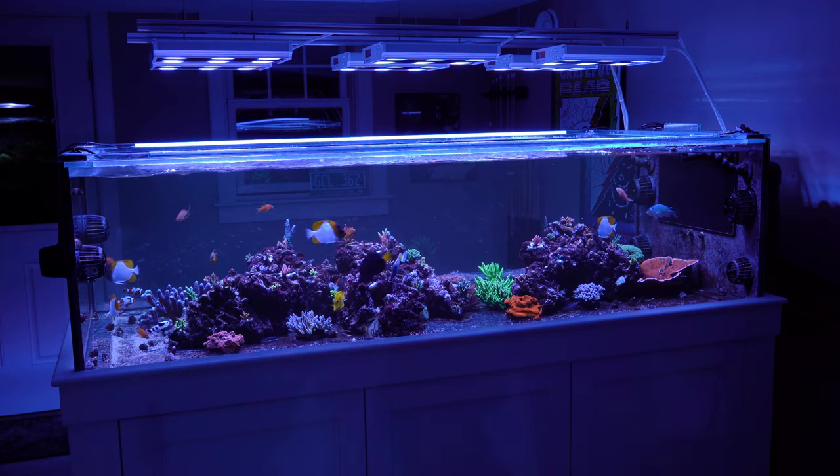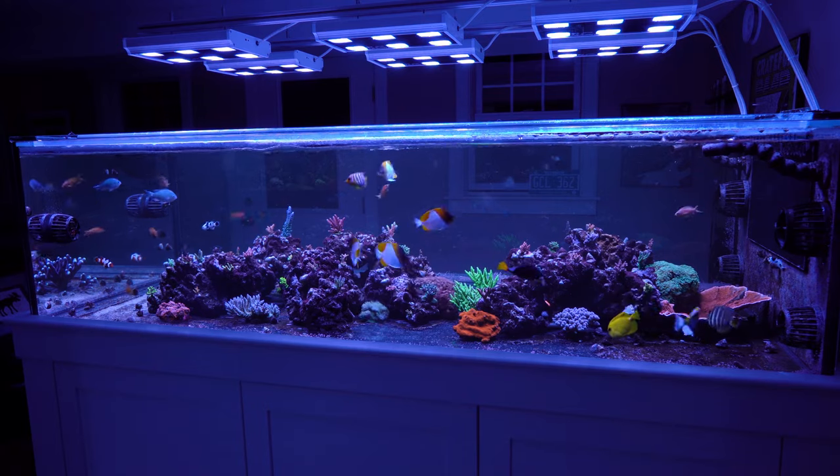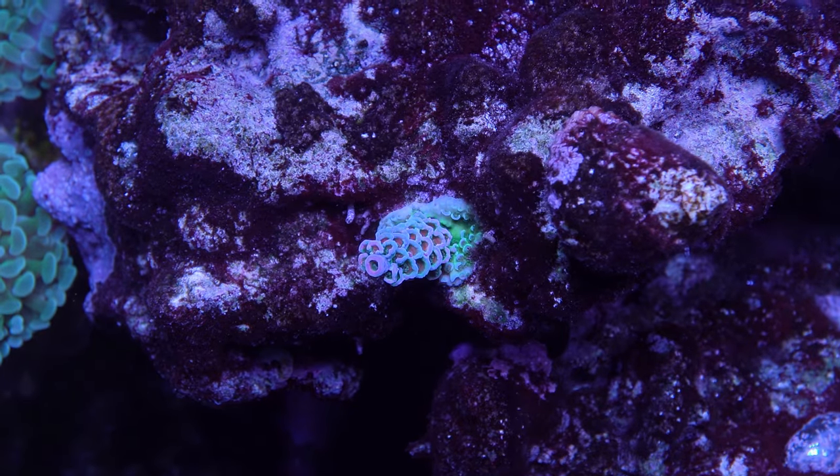In my peninsula tank, which is lit by LEDs — the GHL Mitras — I have a frag up high that is probably getting close to 500 PAR. The nutrients are similar to the levels in my other tank with halides. This piece is actually starting to exhibit some pink and red coloration.